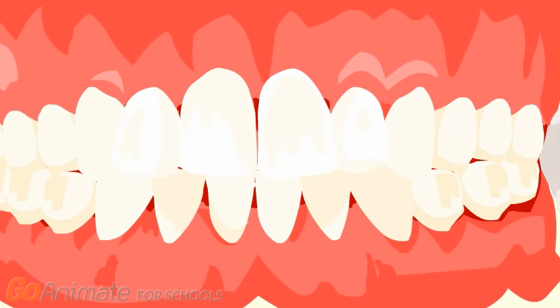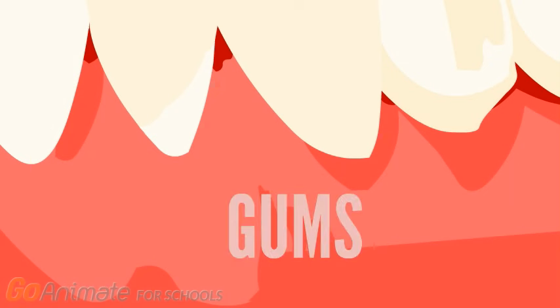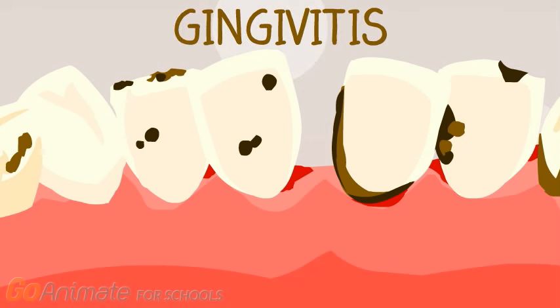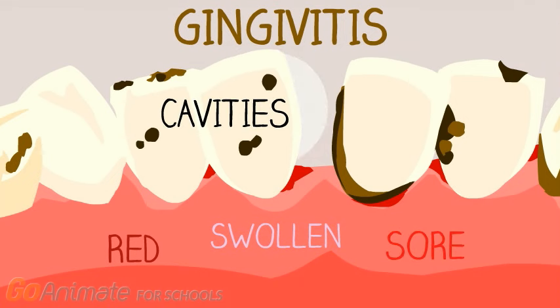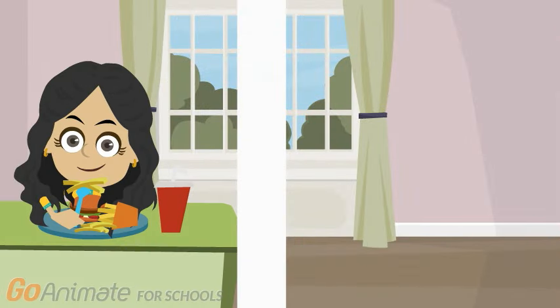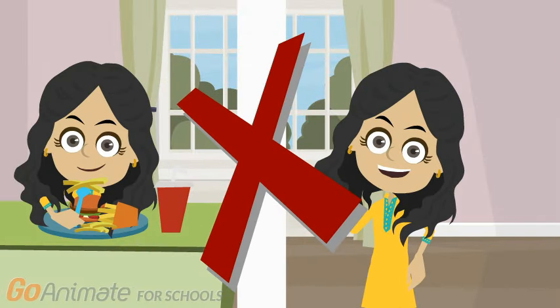Your gums are those soft pink tissues in your mouth that hold your teeth in place. Plaque also causes gingivitis, which is a gum disease that can make your gums red, swollen, and sore. If you don't take care of your teeth, cavities and unhealthy gums will make your mouth very, very sore. Eating meals will be difficult, and you won't feel like smiling so much.